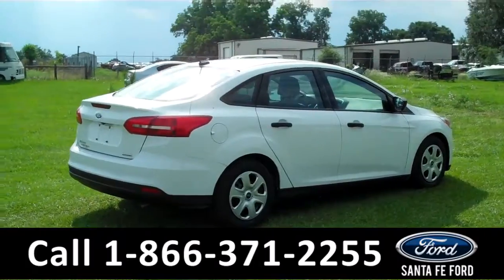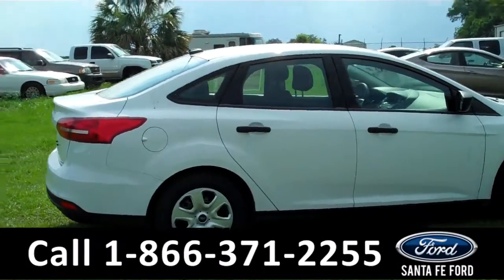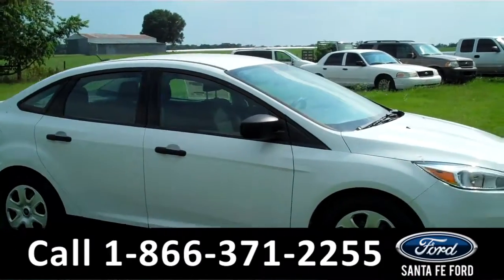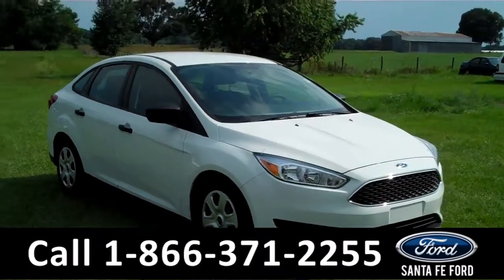Thanks for taking a look at our 2016 Ford Focus. If you have any questions, give us a call toll free at 1-866-371-2255. And don't forget to visit us on the web at SantafeFord.com. I'm Jen, see you soon.